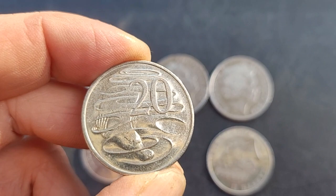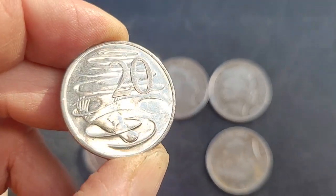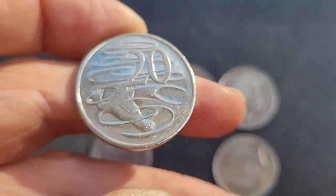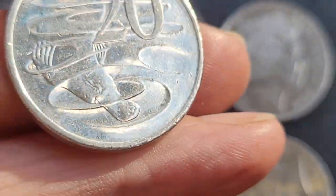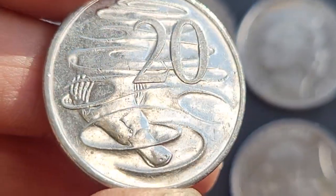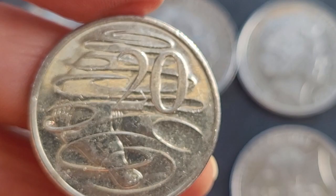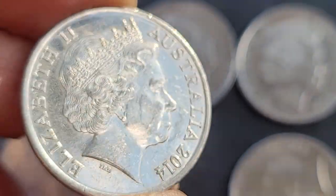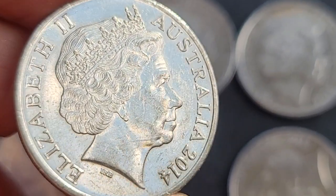For 2014, we have 52 million 300,000 minted. In this condition you can see the coin has a lot of scratches, so it's only worth 20 cents. If you want to buy one in uncirculated condition you're probably talking about one or two dollars — it's not really a high value coin.